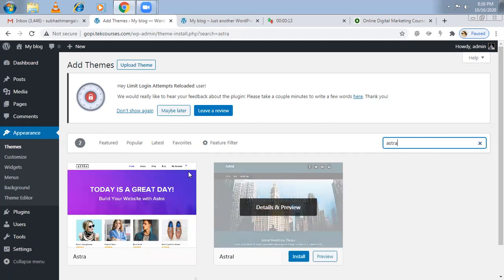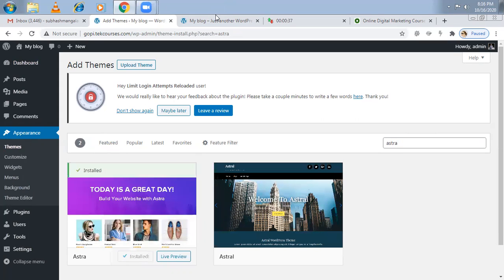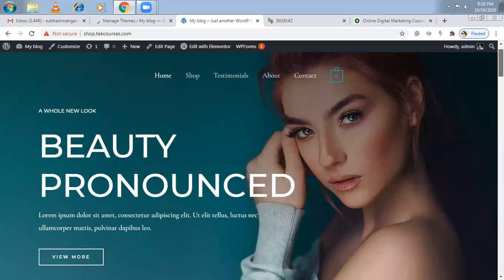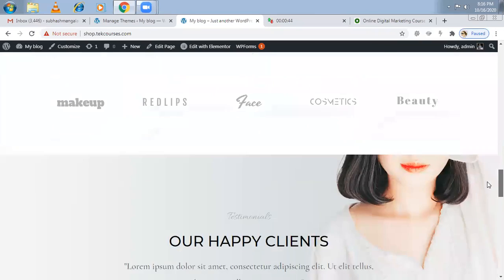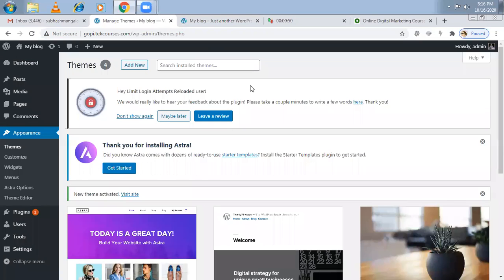Just install it and activate it. Astra also has a premium pro version, but in the basic version you can do many things. As of now, go with the basic version — once your website starts getting more sales, then go for the pro version. I recommend going with the basic version. The website I designed here was done with Astra only, and I designed it in less than 10 minutes.